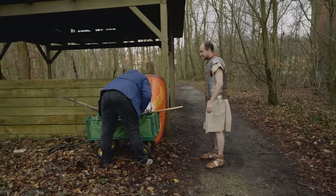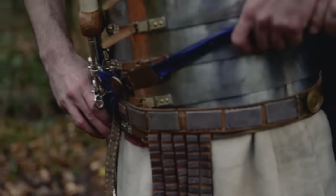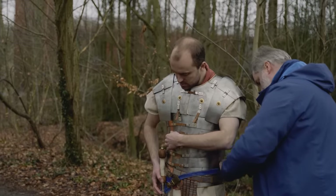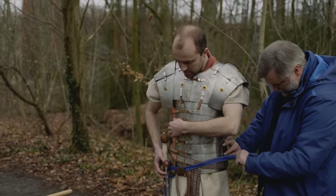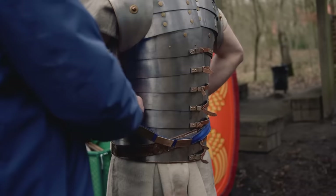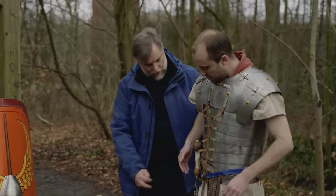Next comes the sword — one of the main weapons. You have one belt for your sword and one belt for your dagger, worn crosswise — what the literature calls 'cowboy style.'